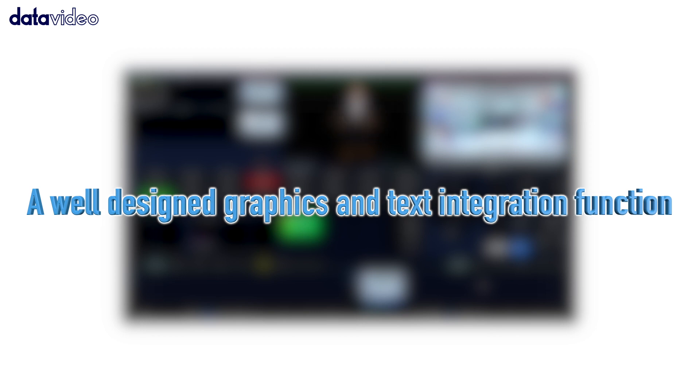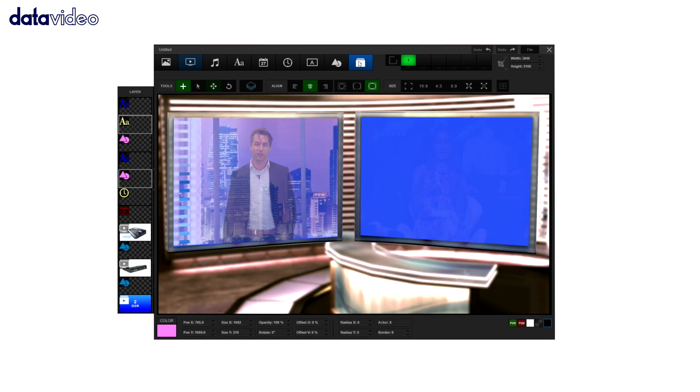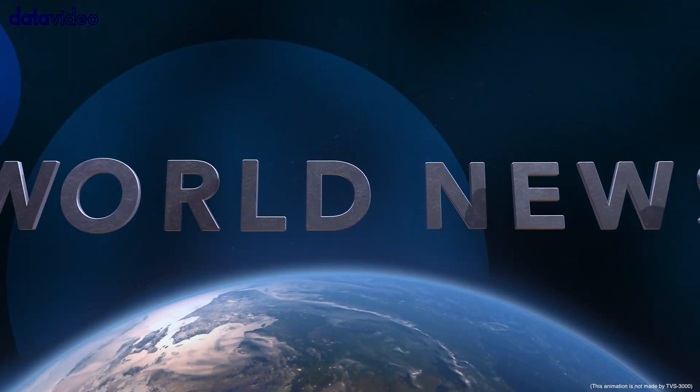A well-designed graphics and text integration function makes video editing flexible and interesting. It is very easy to use, and whether it is inserting video, graphics, or subtitles, with this powerful video editing tool, you can easily create broadcast-quality videos.